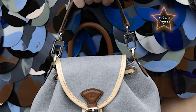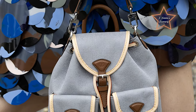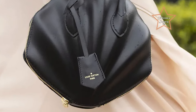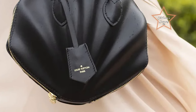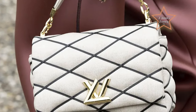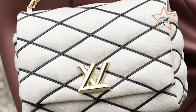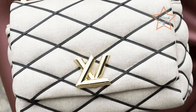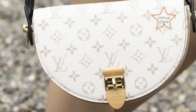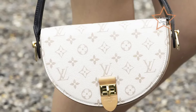Hey there, fashion enthusiasts, welcome back. Today we're diving into the world of one of the most iconic and prestigious fashion houses of all time — Louis Vuitton. Founded in 1854 by the visionary Louis Vuitton himself, the brand has long been synonymous with luxury, elegance, and unparalleled craftsmanship. From its iconic monogram canvas to its timeless leather goods and innovative ready-to-wear collections, Louis Vuitton continues to set the standard for luxury fashion worldwide. In today's vlog, we're going to look at the latest cheapest Louis Vuitton collections, explore the brand's rich heritage and craftsmanship, and uncover the secrets behind some of its most coveted pieces.